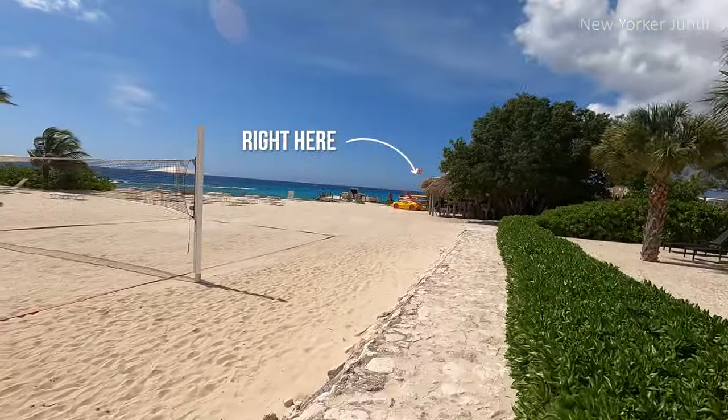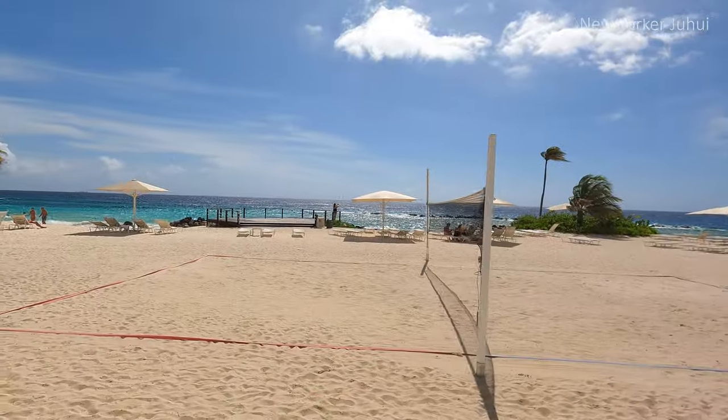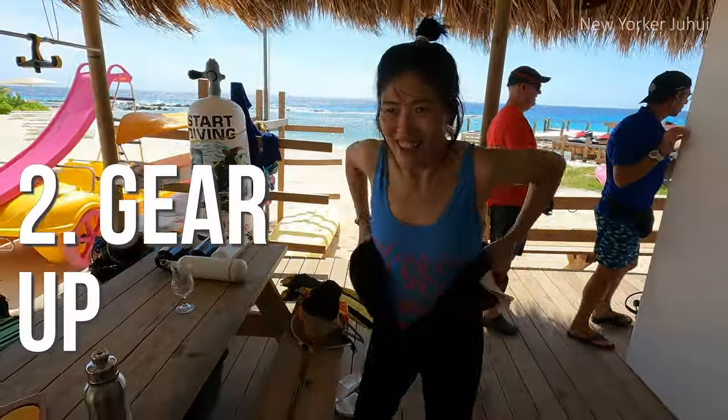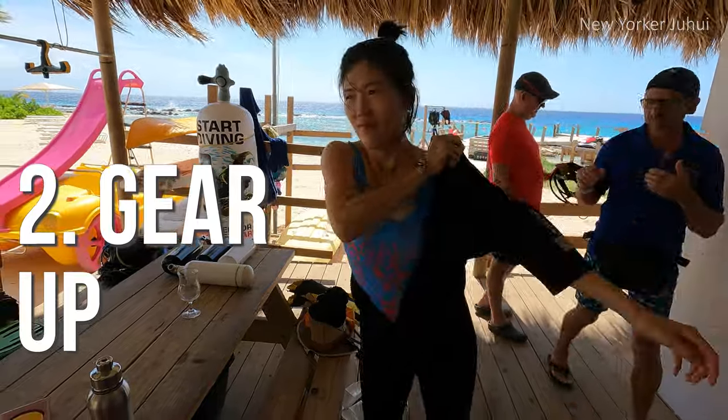So today we are doing the dive. I'm a little nervous, but I think the key is to just relax and let go. So we'll see how it goes. There is a dive shop and it's located in the ridge. Step 2: gear up. First, I needed to find a wetsuit and water shoes in my size.